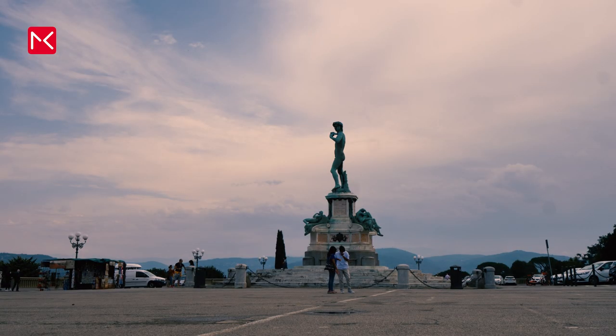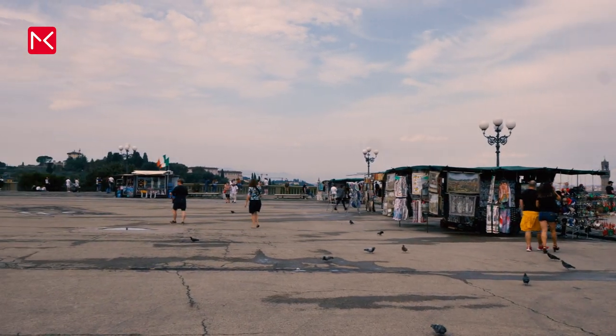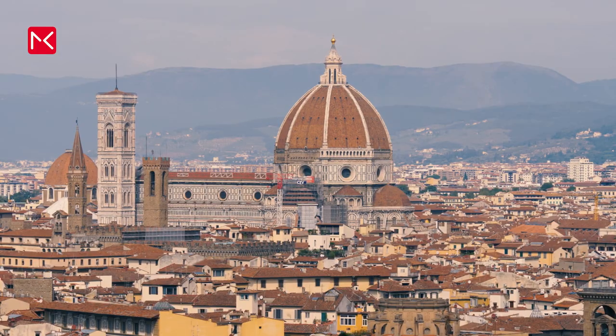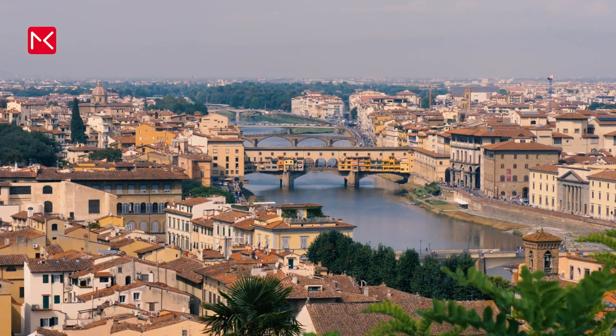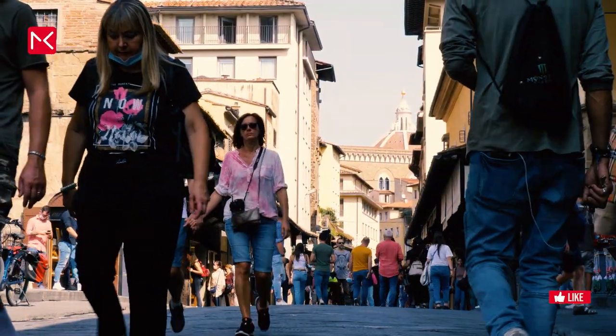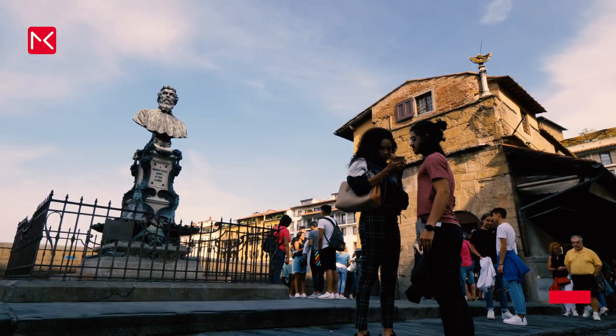For the best view of the city, visit Piazzale Michelangelo, the square named after the artist Michelangelo. From here you see the beautiful city of Florence, the River Arno, and the famous bridge, the Ponte Vecchio. This bridge has a long history, and survived bombing raids in World War II.